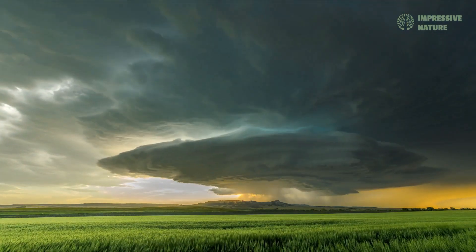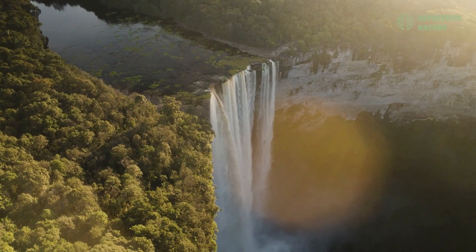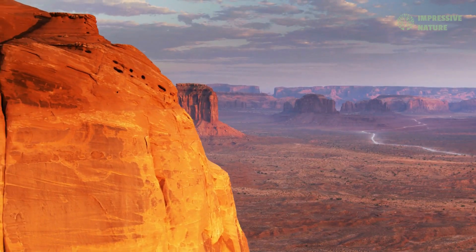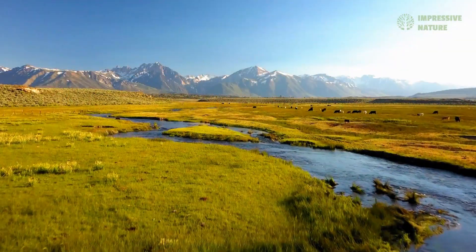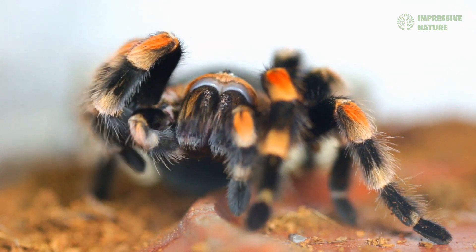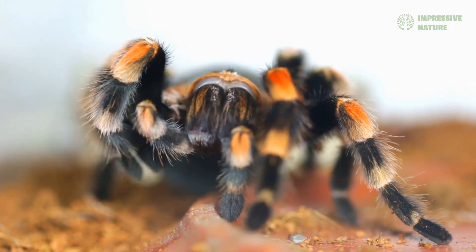The Americas are home to an incredible range of habitats, from the steamy jungles of Central and South America to the arid deserts and expansive grasslands of the North. This extraordinary geographical diversity has nurtured a stunning variety of tarantula species, each perfectly adapted to its environment.